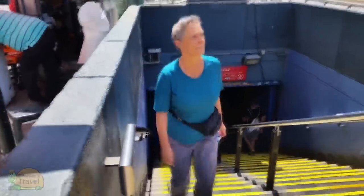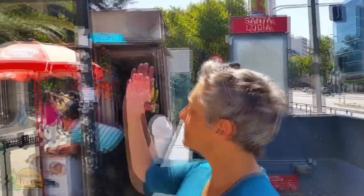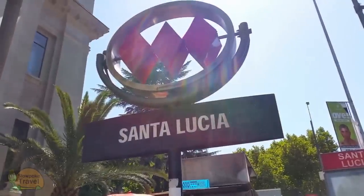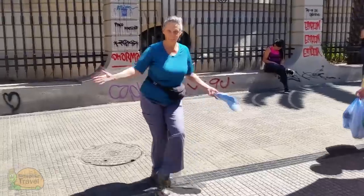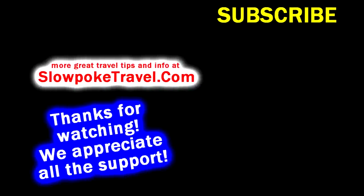And I guess this is our successful metro ride dance. Thanks for watching. On our website, we've posted several links referenced in this video. Also check out slowpoketravel.com for other blogs about travel and house-sitting, with a little leaning toward older folks that still got some adventure in them. See you next time.